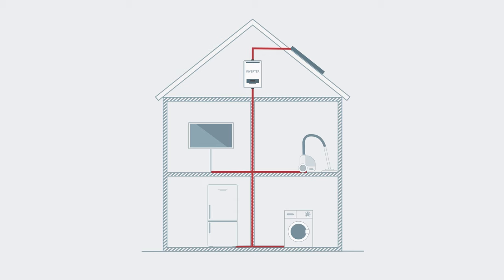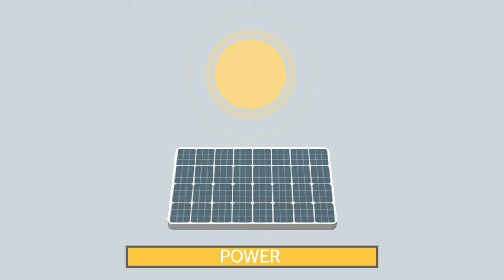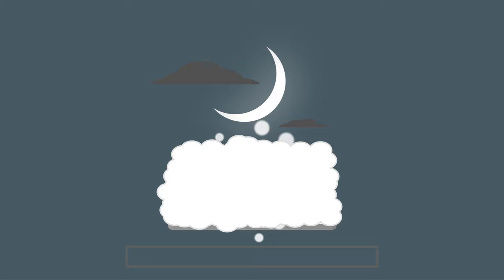You'll also have a meter inside your home to show you how much electricity your solar panels are generating in real time. The sunnier it is, the more power they'll generate. So duller days mean they'll produce less electricity, and they won't work at night or if heavy snow covers them.